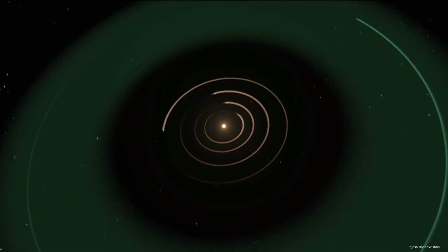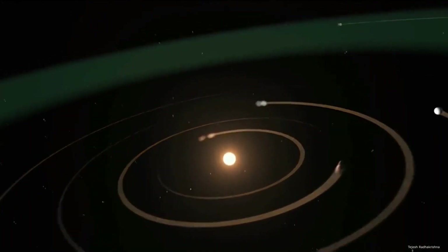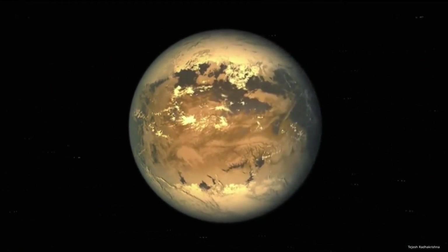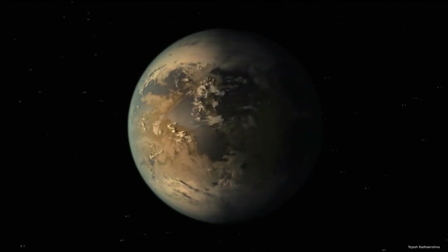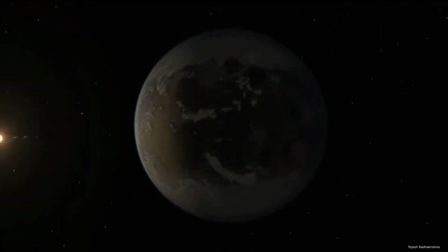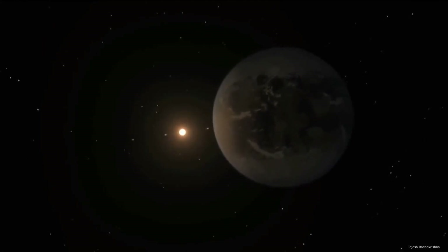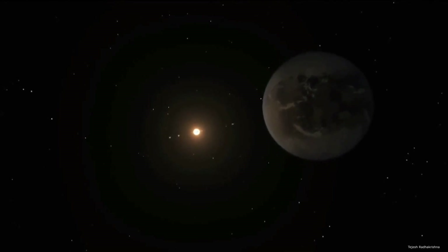Kepler 62f is about 40 percent larger than our planet and is likely a terrestrial or ocean-covered world. It's in the constellation Lyra and is the outermost planet among five exoplanets orbiting a single star. That's not to say either exoplanet has water, let alone life, but both are relatively good candidates. This study is among the first to investigate climate stability of exoplanets and adds to the growing understanding of these potentially habitable nearby worlds, said Li.